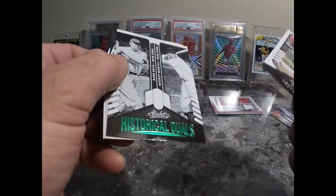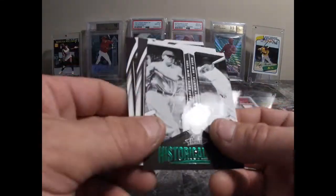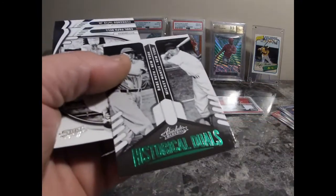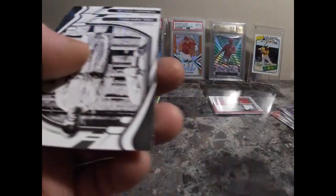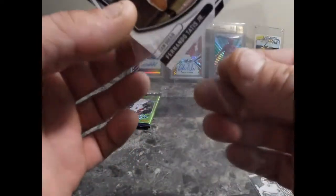Trevor Story — oh, that's a really nice card. Mickey Mantle and the Babe — Historical Duos. Definitely have to put a sleeve on that one. Another Fernando Tatis.